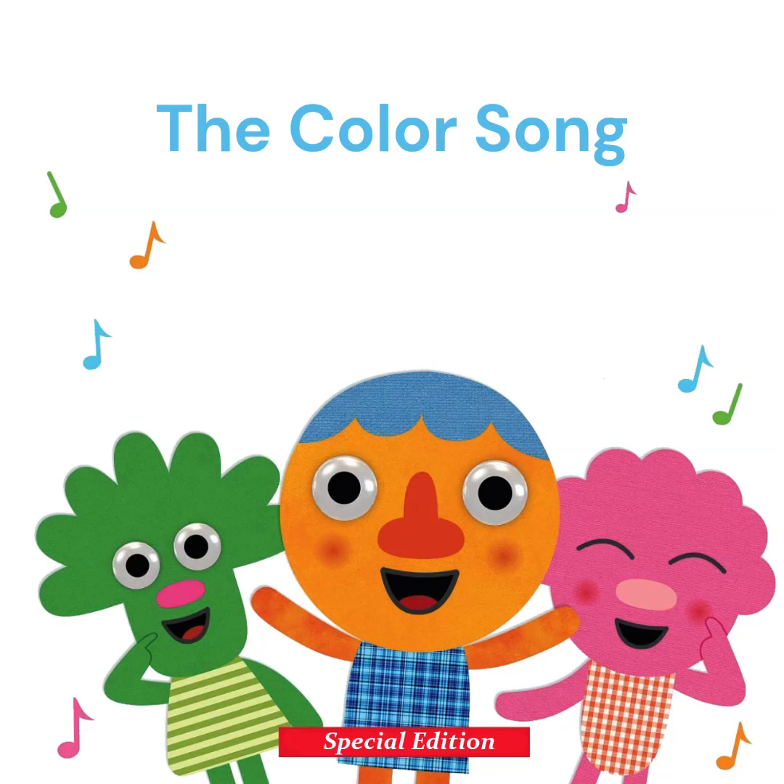What's this? It's a box. What color is the box? The box is orange, just like this fox. Red, green, yellow, orange,